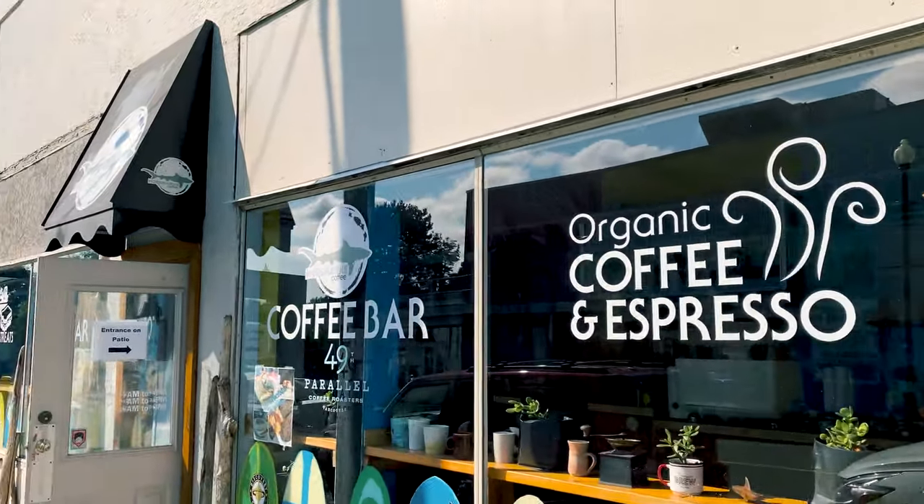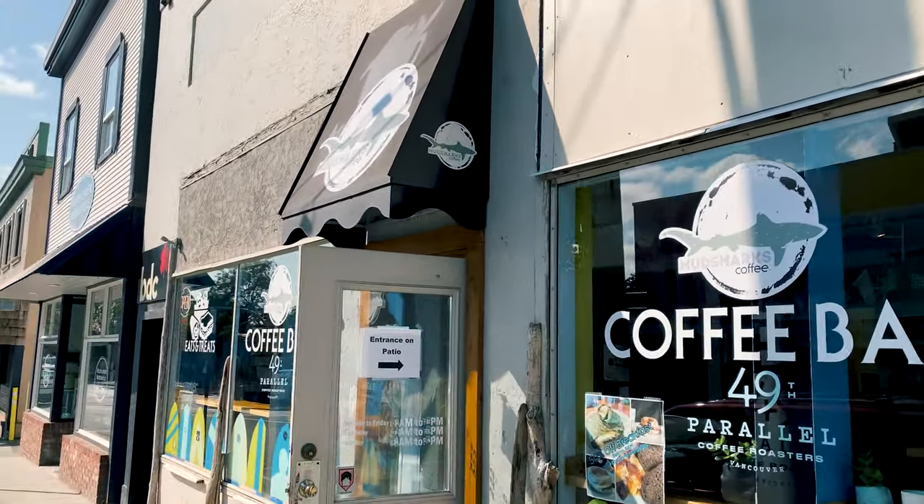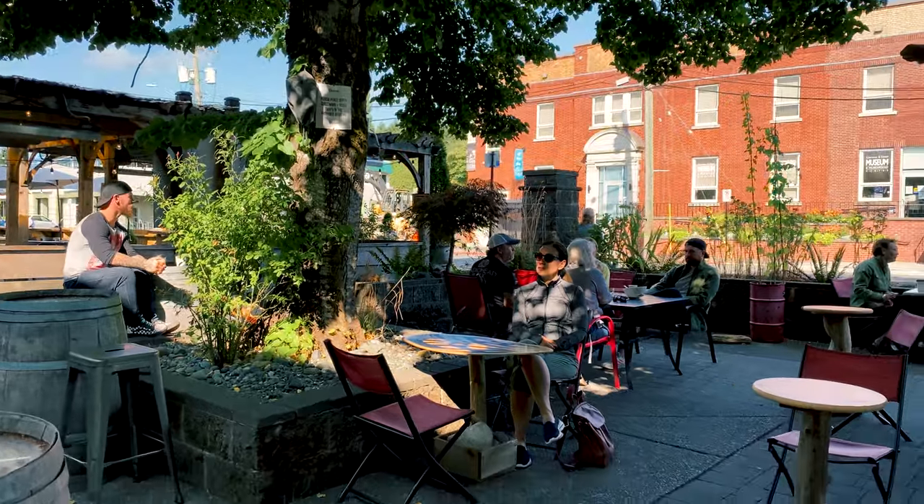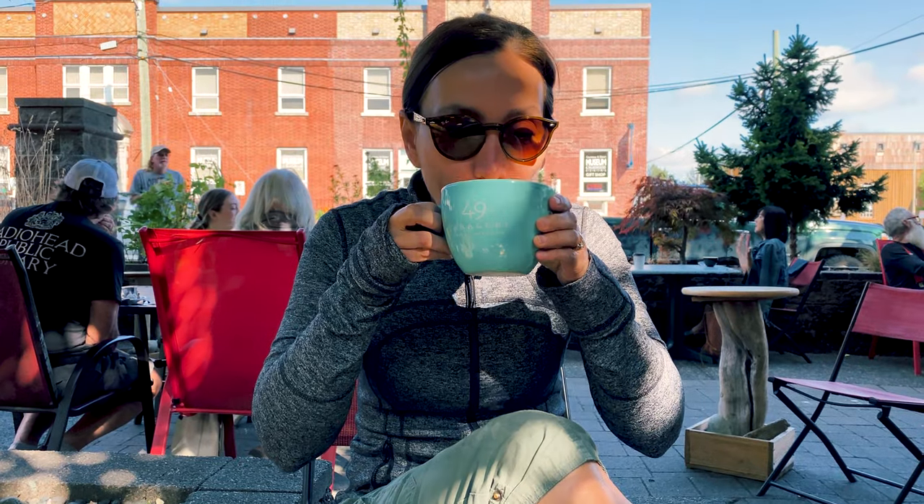If you like coffee, Courtenay's got some great coffee shops as well. We're trying Mud Sharks — looks really good. Organic 49th Parallel Bean. What's the verdict? Five out of five. I love 49th Parallel Beans — it was awesome.